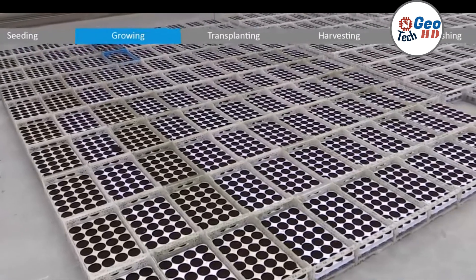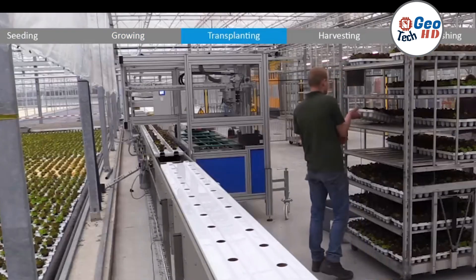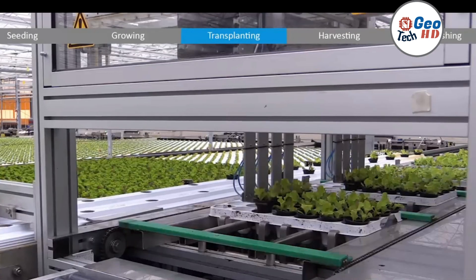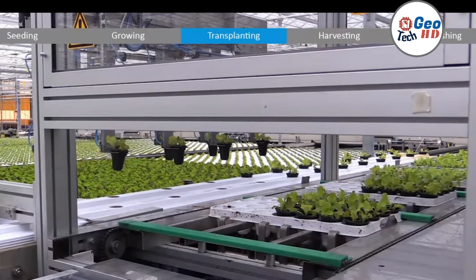Successful seeding requires choosing high-quality seeds and maintaining proper moisture levels and temperature during germination. By following best practices, hydroponic farmers can ensure successful seeding and achieve higher yields of healthier crops.